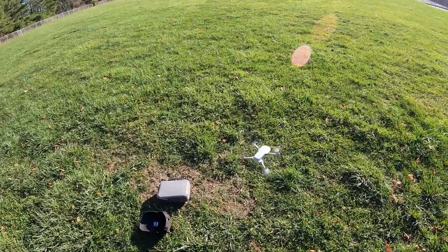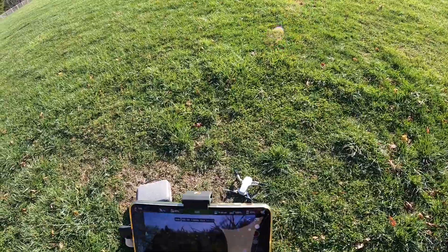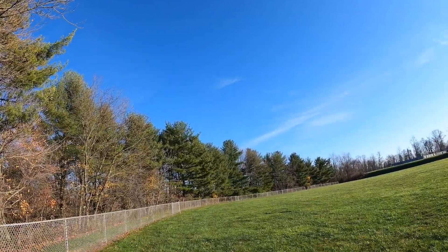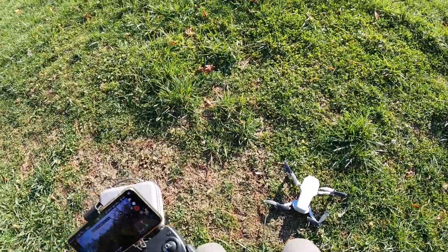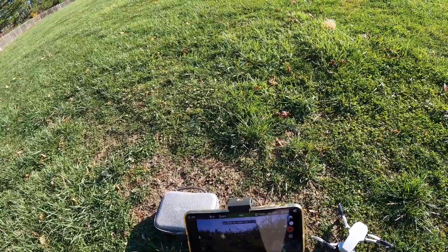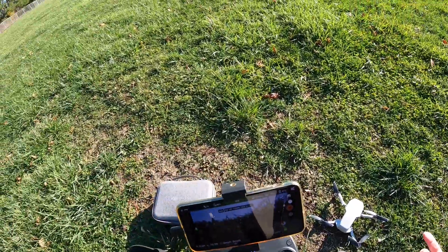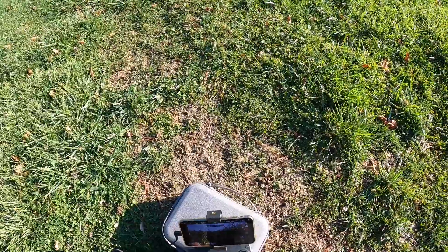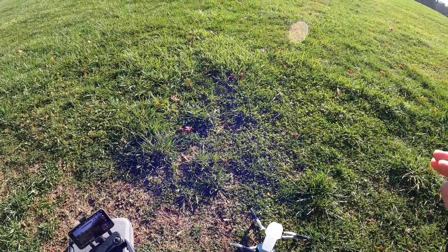I'll find a nice little spot here in the grass. Alright guys, there you go — Mini with Lychee, fantastic flight, works like a champ. They haven't put the waypoints in yet, but once they get that in there it should be great. Then you can do autonomous flying around. Alright, have a nice day guys, I'll talk to you later.